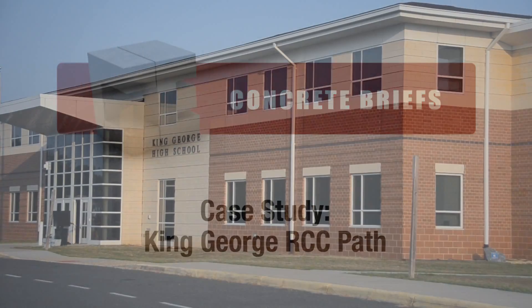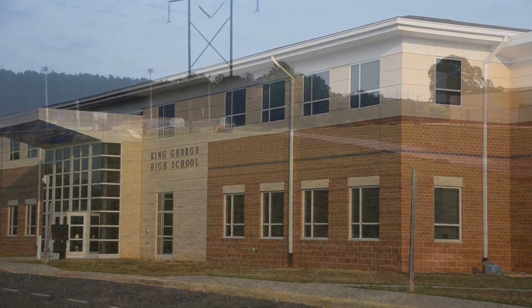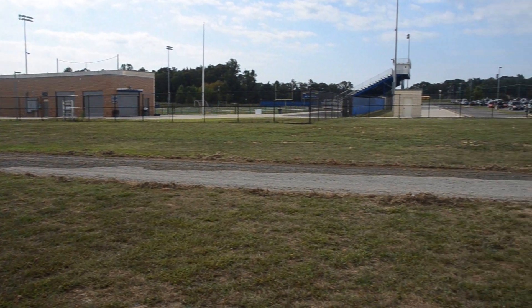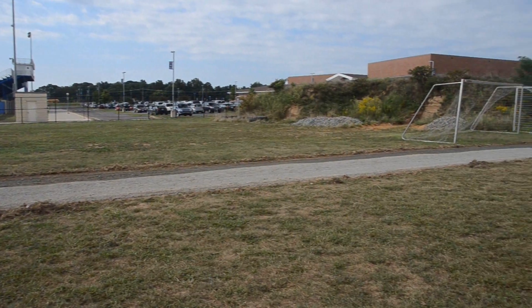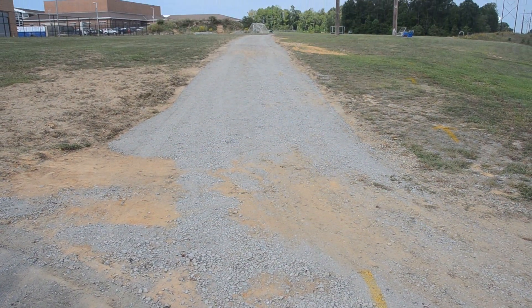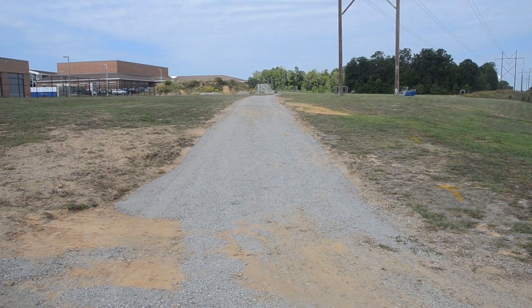After a medical emergency on the athletic fields of King George High School in Virginia, quick response vehicles were unable to navigate the soft ground of the dirt road leading to the playing fields. To ensure the safety of future student-athletes, the school needed an inexpensive, quick and durable paving solution.